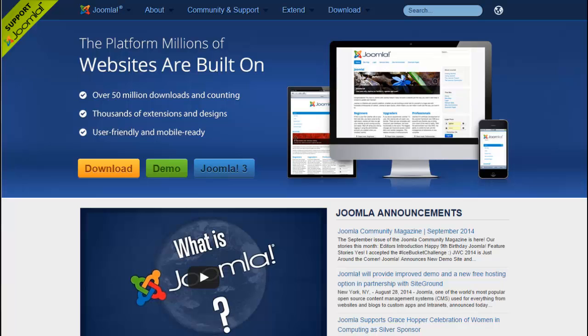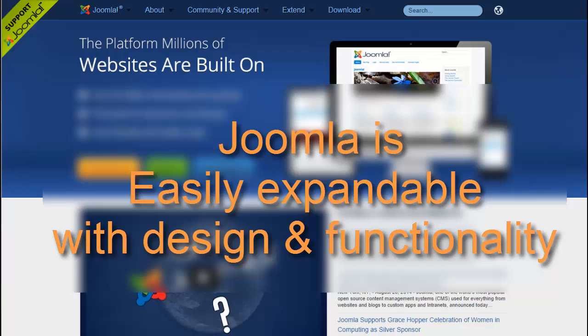Typically WordPress is used more as a blogging platform, and Joomla is used more for static and corporate websites because of how easily expandable it is, both in terms of design and functionality.